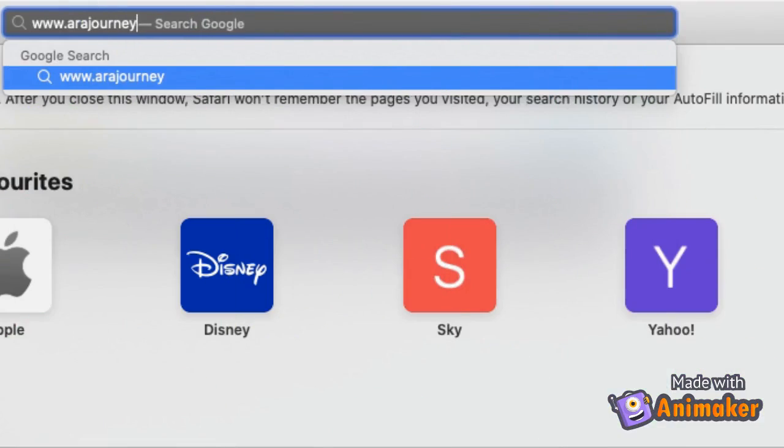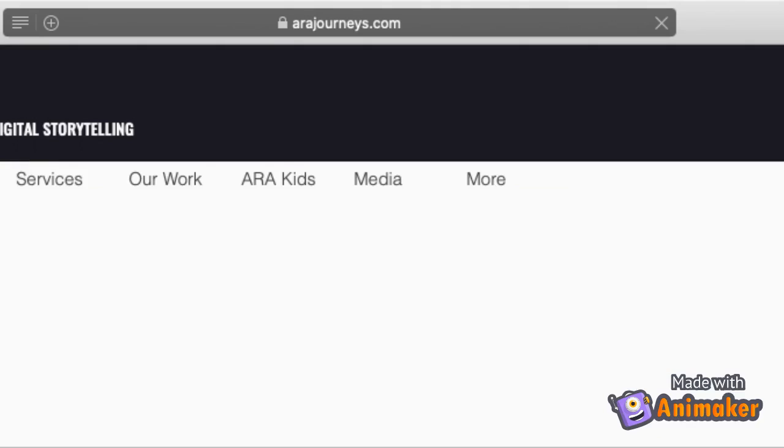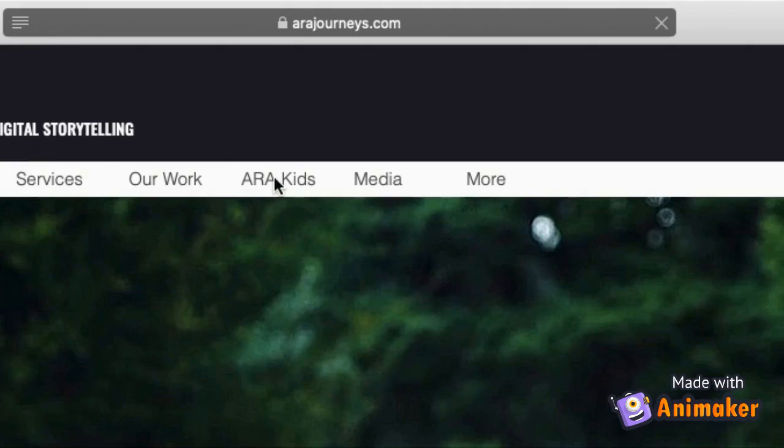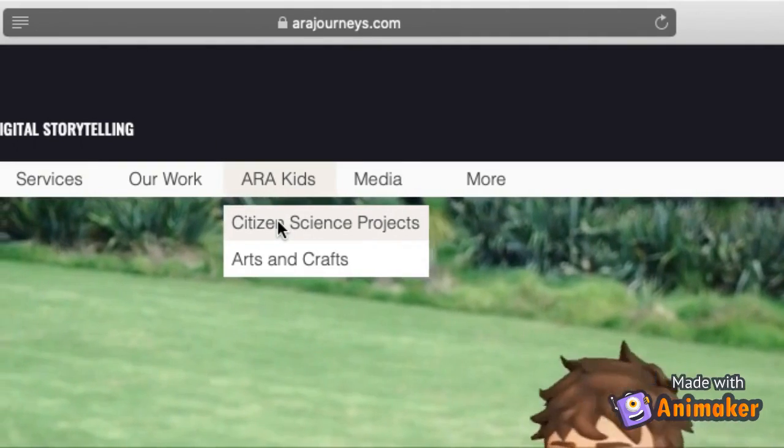To access the activity, jump on your computer or your device and type in www.artajourneys.com. Click on 'Other Kids and Citizen Science Project' to take you to the activities.